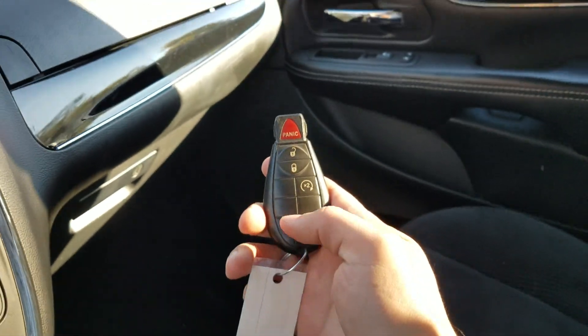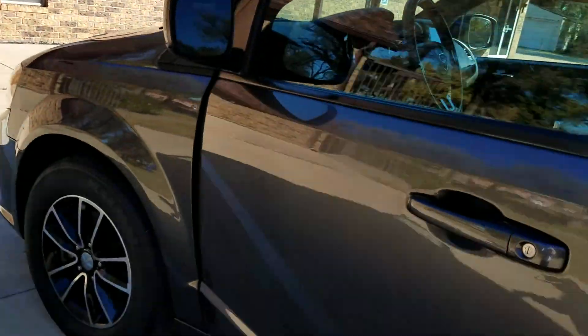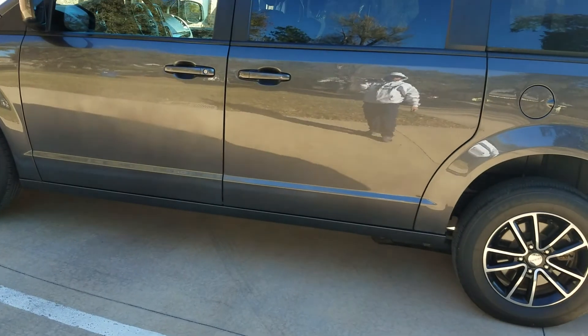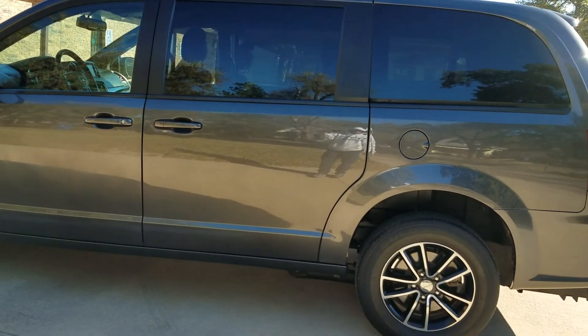Very clean interior. It's got the owner's manual in there and one key. It currently has 28,632 miles. If you want us to get another key made at your expense, we sure can. It's also got the auto start, which is a great feature to have, especially this time of year.